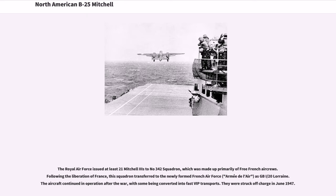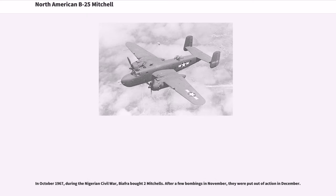The Royal Air Force issued at least 21 Mitchells to No. 342 Squadron, which was made up primarily of Free French air crews. Following the liberation of France, this squadron transferred to the newly formed French Air Force (Armée de l'Air) as GB I/20 Lorraine. The aircraft continued in operation after the war, with some being converted into fast VIP transports. They were struck off charge in June 1947. In October 1967, during the Nigerian Civil War, Biafra bought two Mitchells. After a few bombings in November, they were put out of action in December.